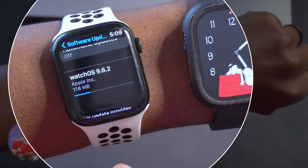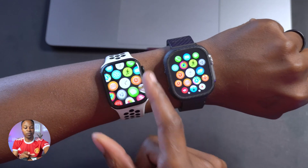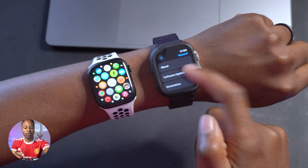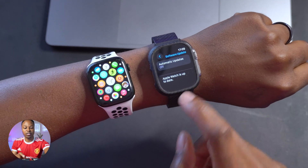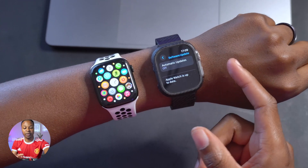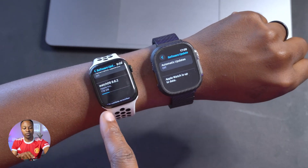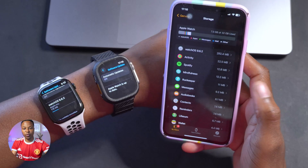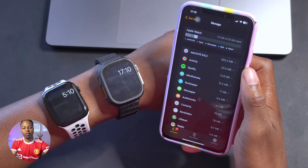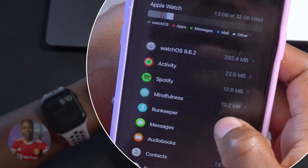On my Apple Watch Series 7, you can see the exact update size is 118 megabytes — a relatively small update. This is available for the Apple Watch Series 4 and later. If you are already on watchOS 10 and you go into your system settings to update, you won't see this update because you're already a step ahead and would need to downgrade your device. Going into the iPhone Watch application, the download file size jumps to 292.4 megabytes.